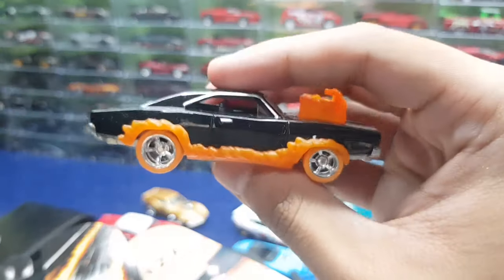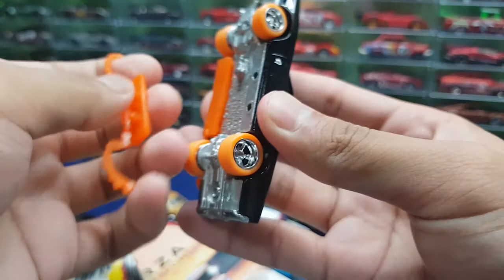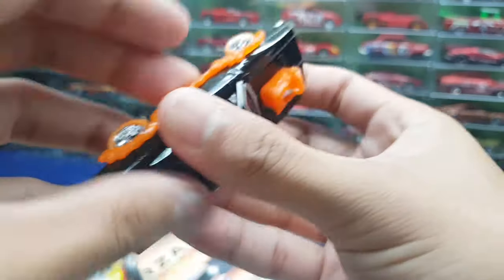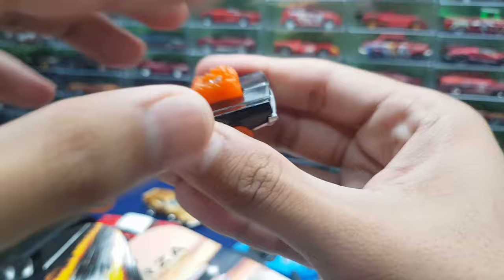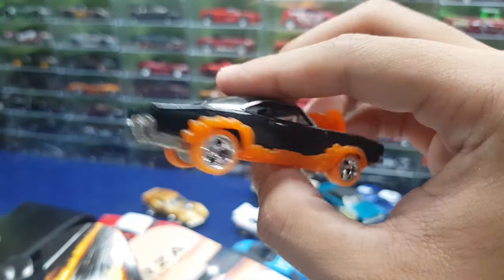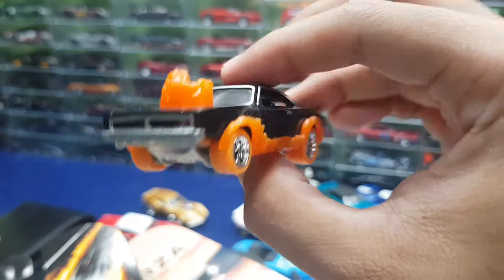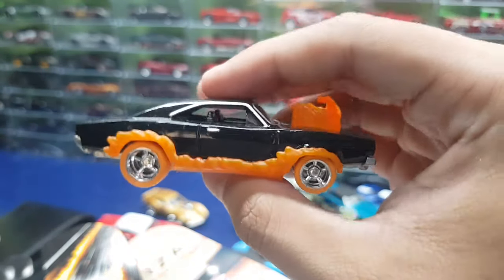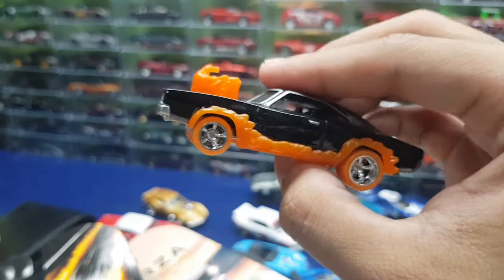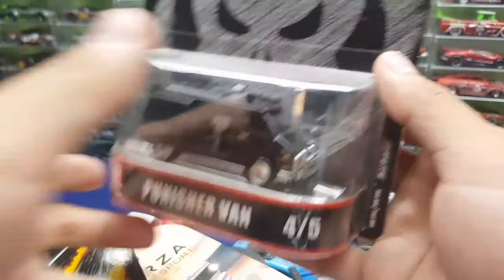Next is the Ghost Rider Charger — muscle car, yes please, and removable parts, yes please. This is a cool looking car — you can remove the base. This is a really bizarre casting when it was first released. Hot Wheels had not released anything like this before, and it's a really cool take by Hot Wheels on the entertainment line.